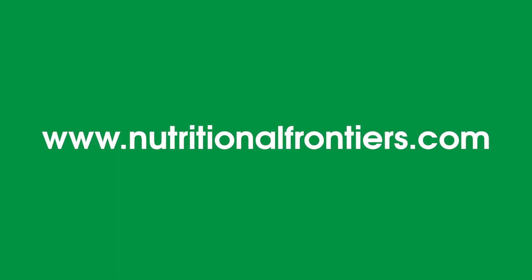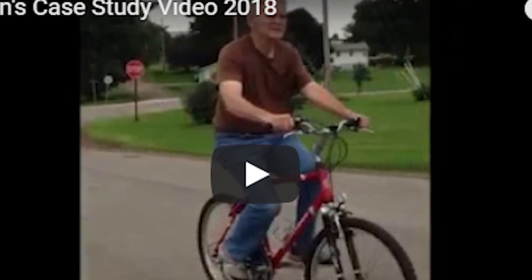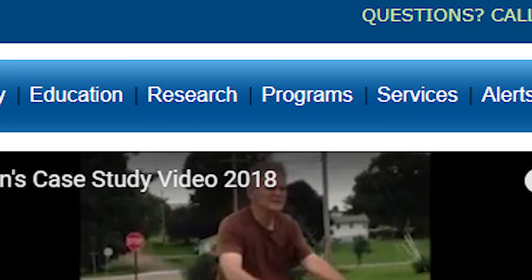You can go to our website at www.nutritionalfrontiers.com, click on the programs tab, and find our weight solutions there to follow the program. You can join our community and follow us on social media — Facebook, Twitter, Instagram, or LinkedIn. We really look forward to partnering with you on your weight loss journey. Thanks for watching and have a great day.